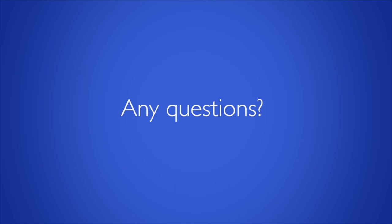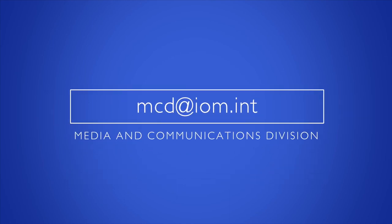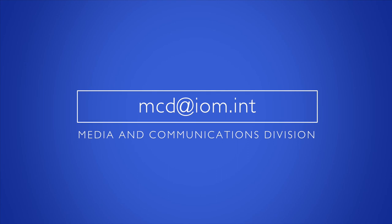You have our full support, so if you have any questions or if you need technical assistance, please contact IOM's Media and Communications Audiovisual team. Let's continue to make your good work more visible.